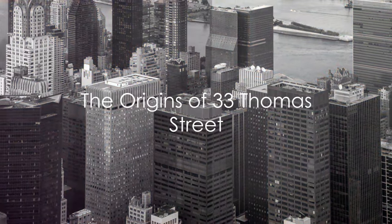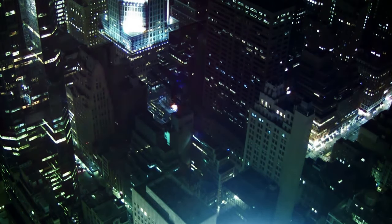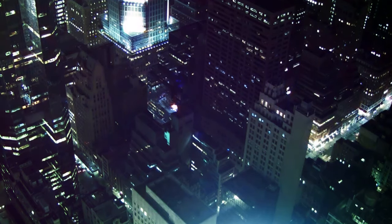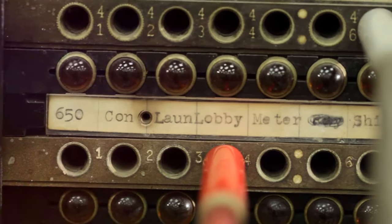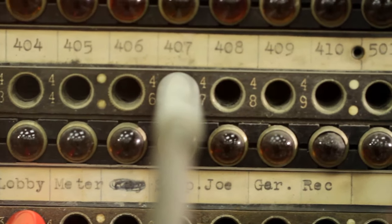Our journey with this architectural marvel starts in the late 1960s. The era of change and revolution was also a time of remarkable architectural innovation. The construction of 33 Thomas Street was driven by a singular purpose: to house AT&T's Long Lines Telephone Exchange. This was no ordinary building — it was an emblem of communication technology, a marvel of the modern world.